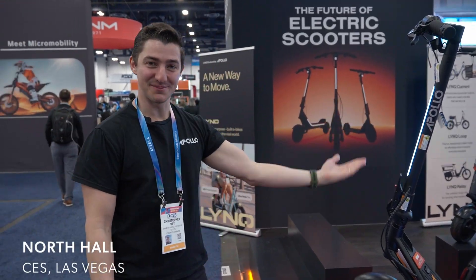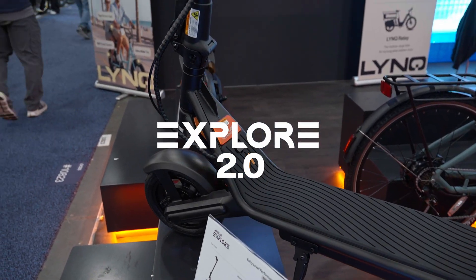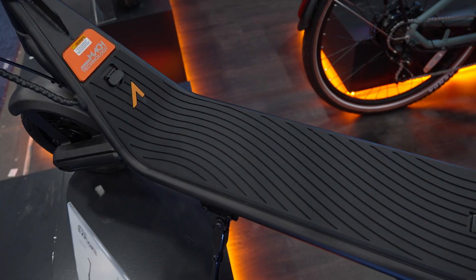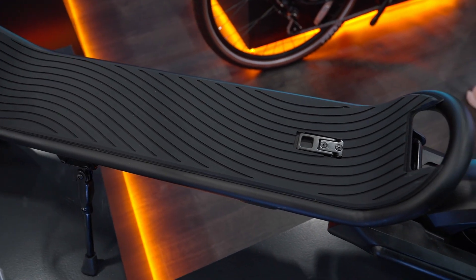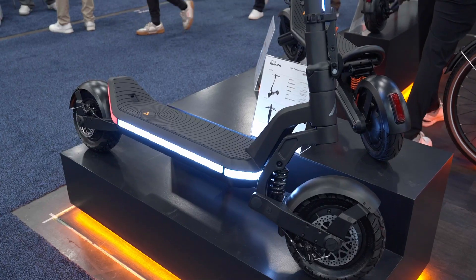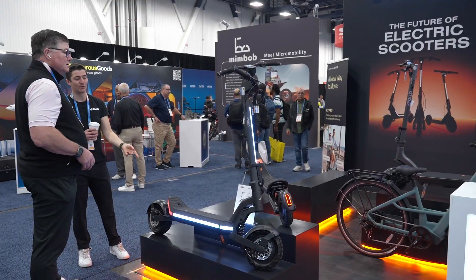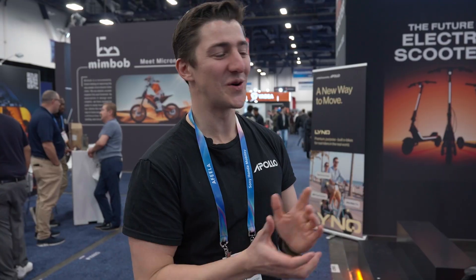Starting off, you've got the beautiful Apollo Explorer that we just launched a few months ago — your perfect single motor 48 volt scooter, really going to be a great commuting vehicle with great suspension. And as always, you have the Apollo Phantom, which has signature 360 lighting, 46 miles an hour, and just a beautiful scooter that grabs all the attention.